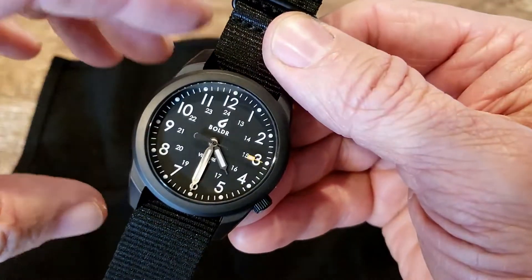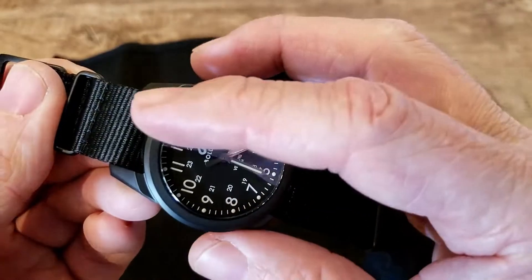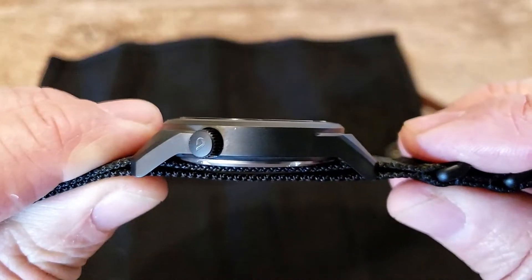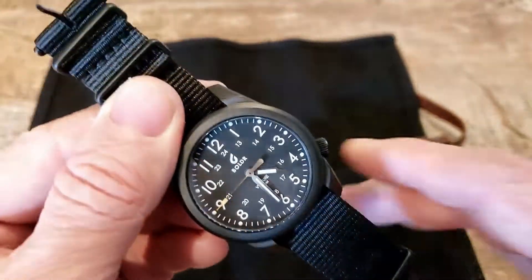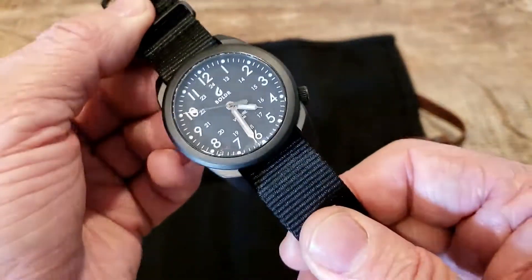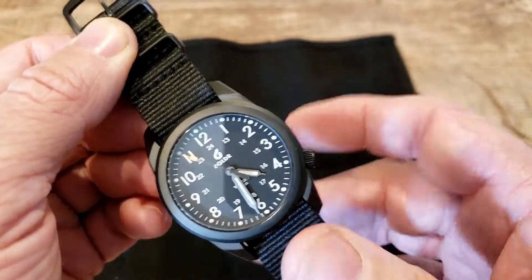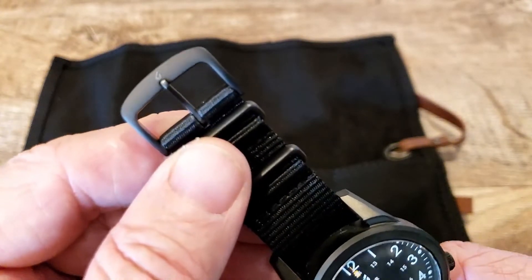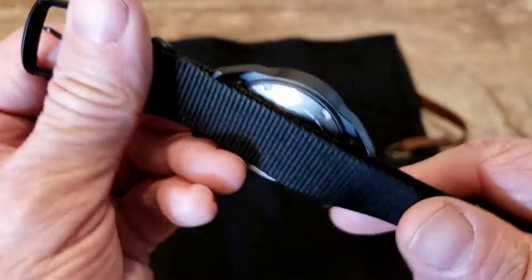It has a lug-tip to lug-tip measurement of 45 millimeters, 20 millimeter band width, and 11 millimeter thickness. It comes on this cool NATO strap with titanium hardware — you're not even going to know you have this watch on. Very comfortable on the wrist. The titanium hardware features the Boulder logo on the buckle and great stitching; it is a solid NATO strap.